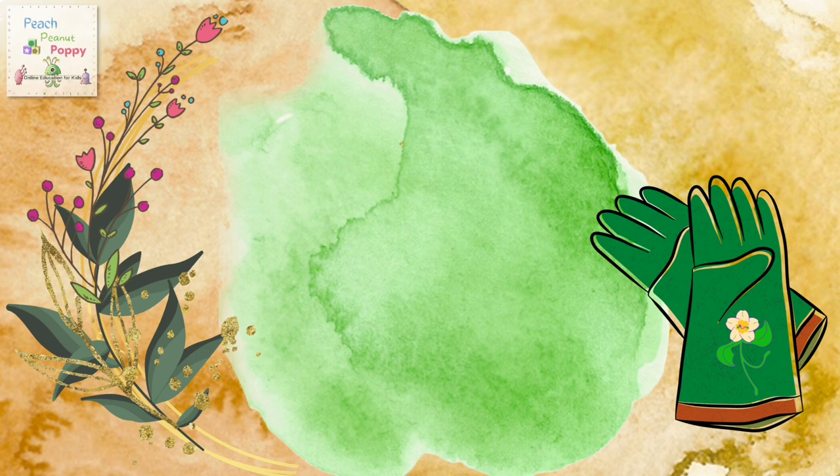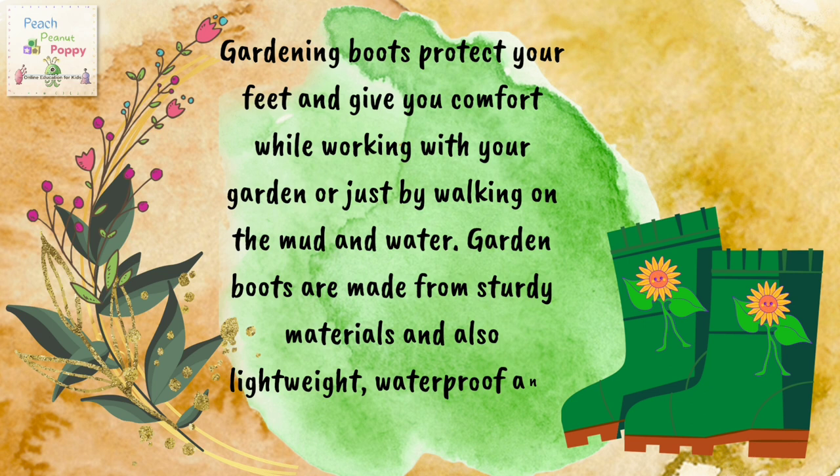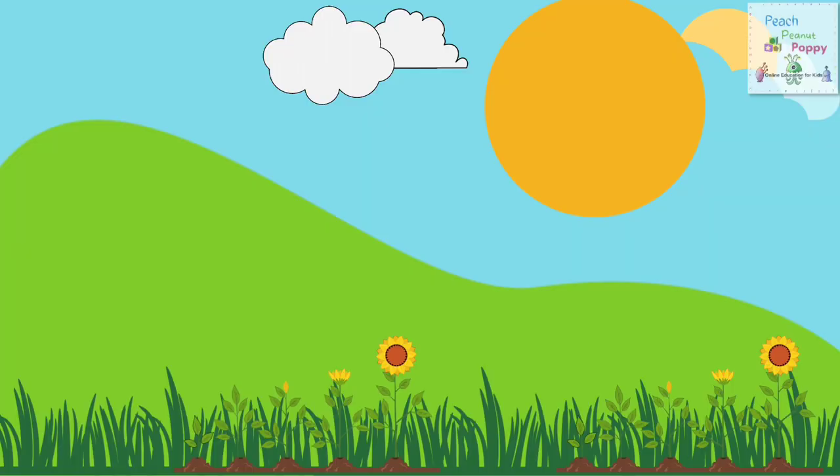And the last on the list for the day are garden boots. Gardening boots protect your feet and give you comfort while working in your garden or just walking on mud and water. Garden boots are made from sturdy materials and are also lightweight, waterproof and easy to clean.